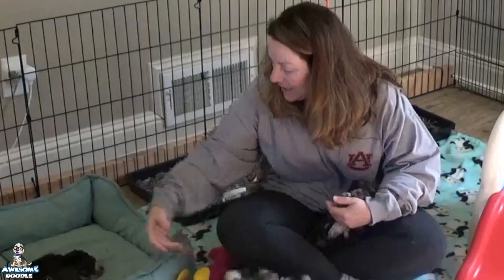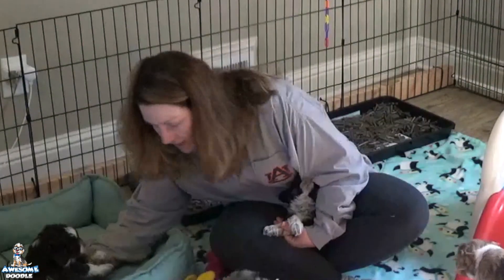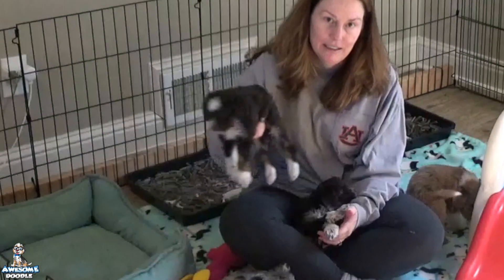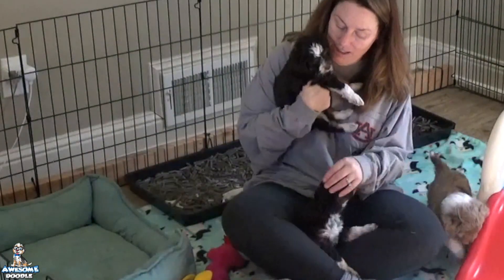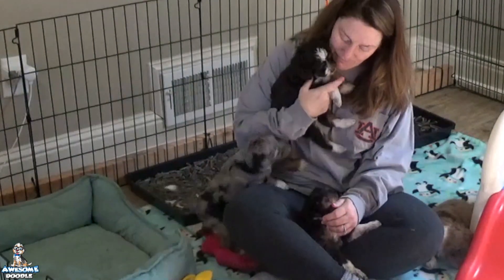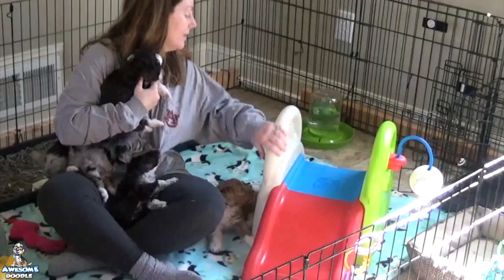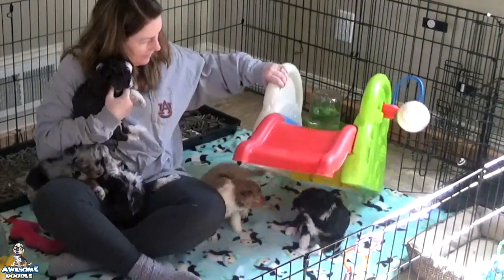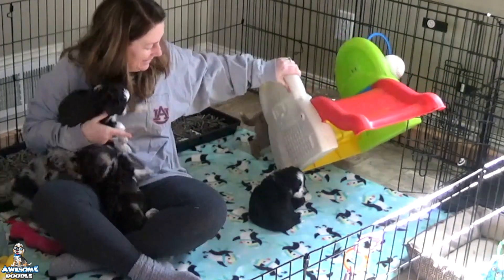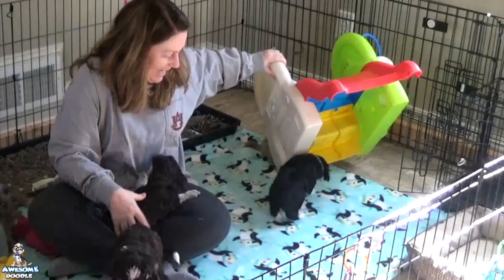Marcella is sleeping — hi baby girl! She's just snoozing. And there's Foo hiding under the slide. They're so funny — it's like a little safe haven for them, kind of like a cave or a den.